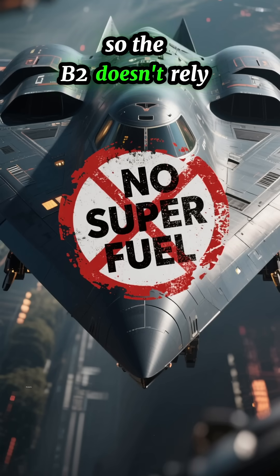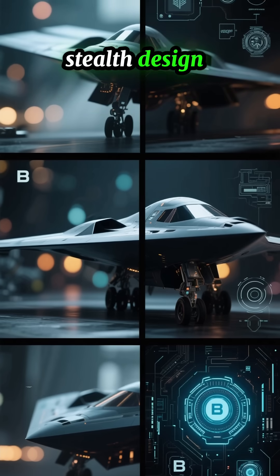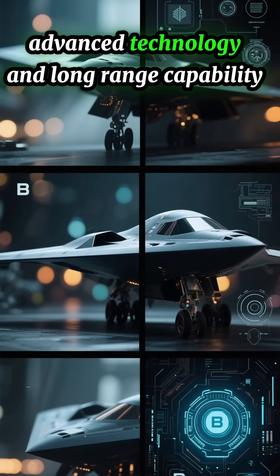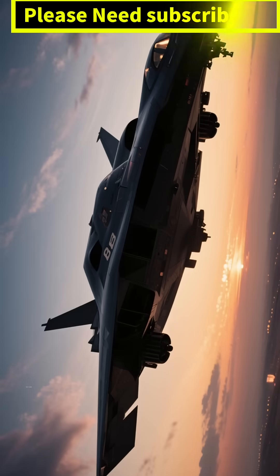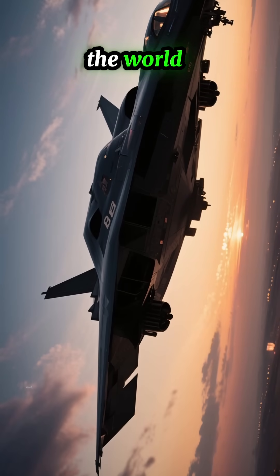So the B-2 doesn't rely on any secret super fuel. Its real strength lies in its stealth design, advanced technology, and long-range capability. That's why, even today, the B-2 Spirit remains one of the most feared bombers in the world.